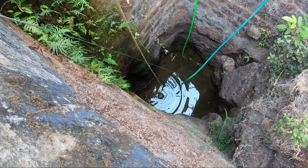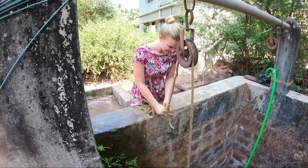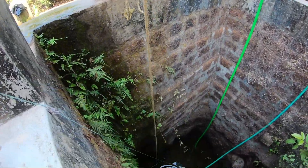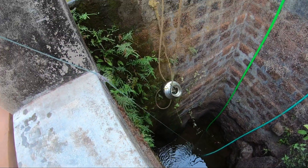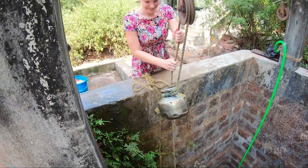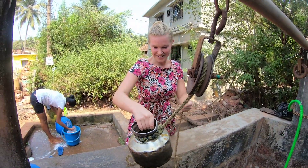I think this is the first time I've ever filled water from a well like this. This is fun!